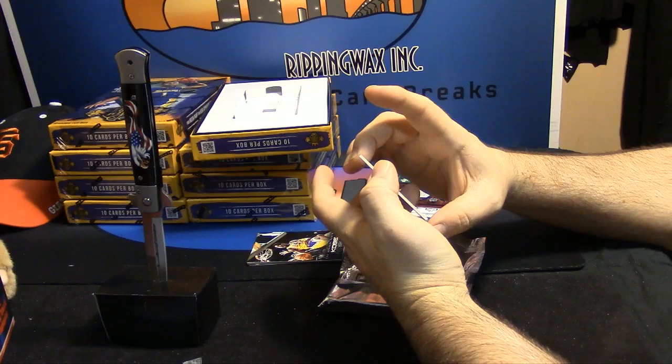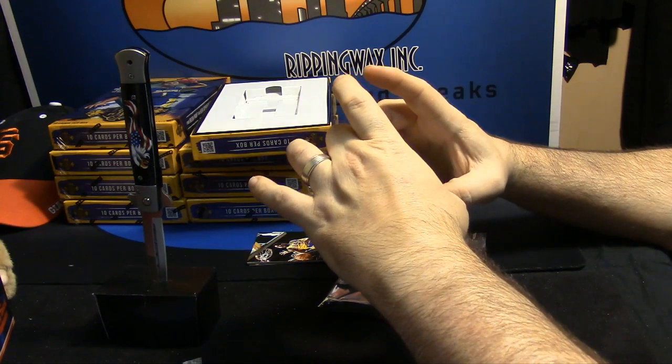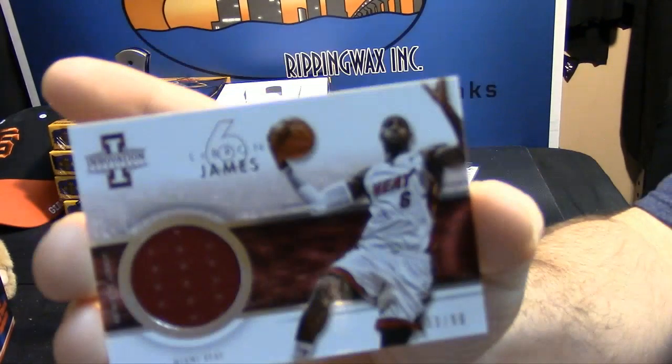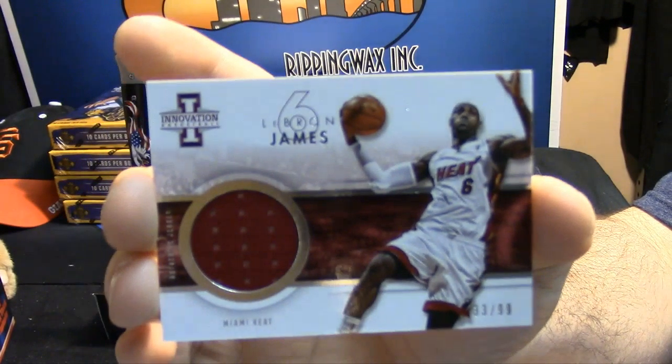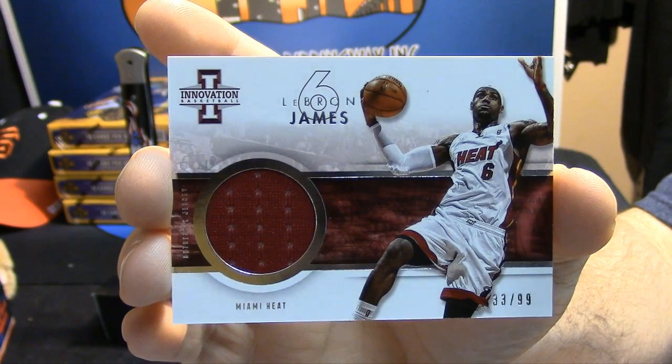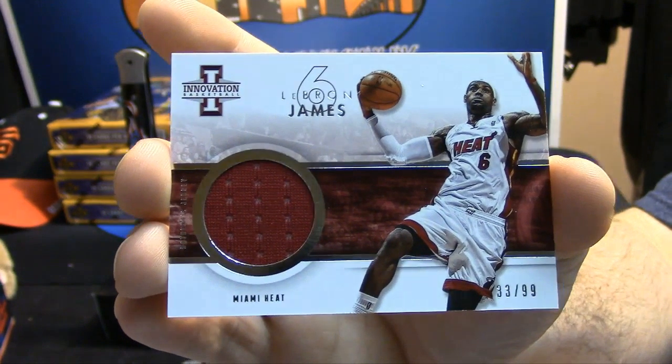33 out of 99. Patch of a jersey for LeBron James — 33 out of 99. Quarter patch.